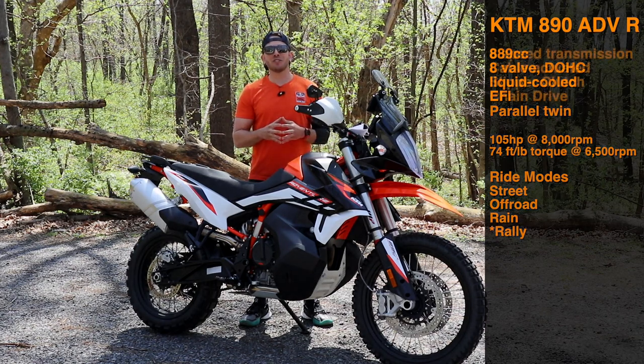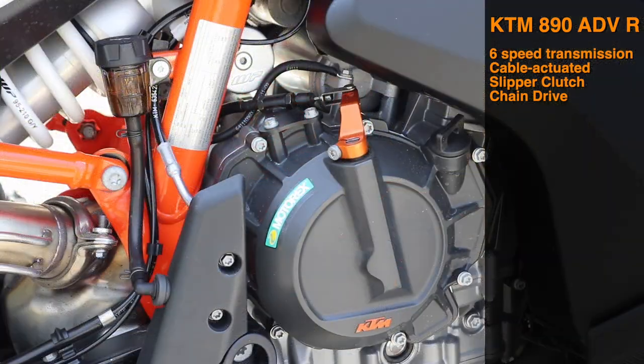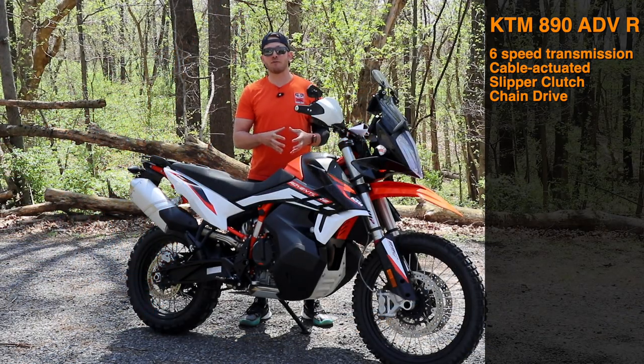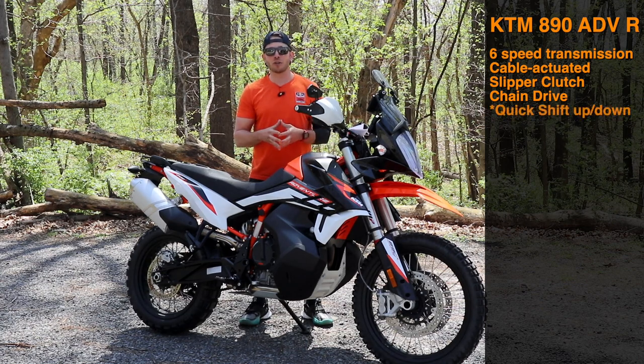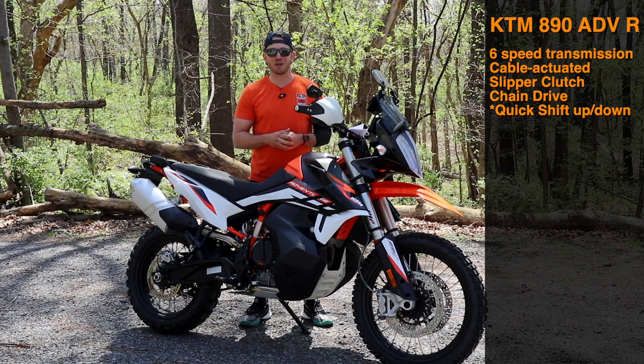Moving on to the drivetrain: we have a six-speed transmission with a cable-actuated slipper clutch going back to a final chain drive. Also optional is quick-shift up and down — this bike has it — so we'll talk about that a bit.